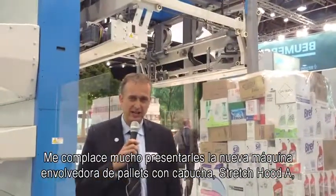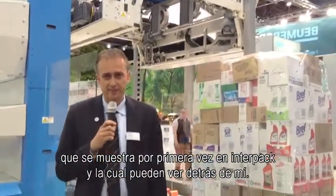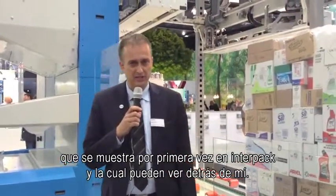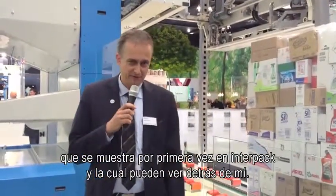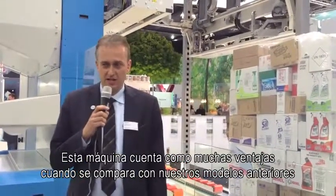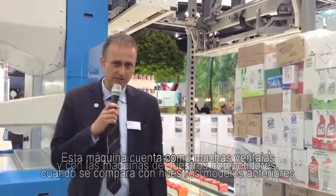The Stretch Hood A is shown for the very first time at the Interpack, and you can see it behind me. This machine comprises a lot of advantages compared to our former machines and compared to our competitors.